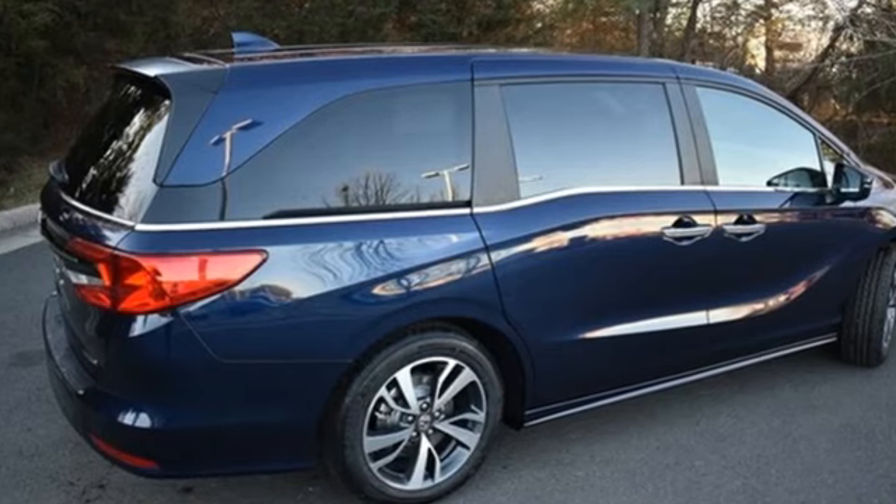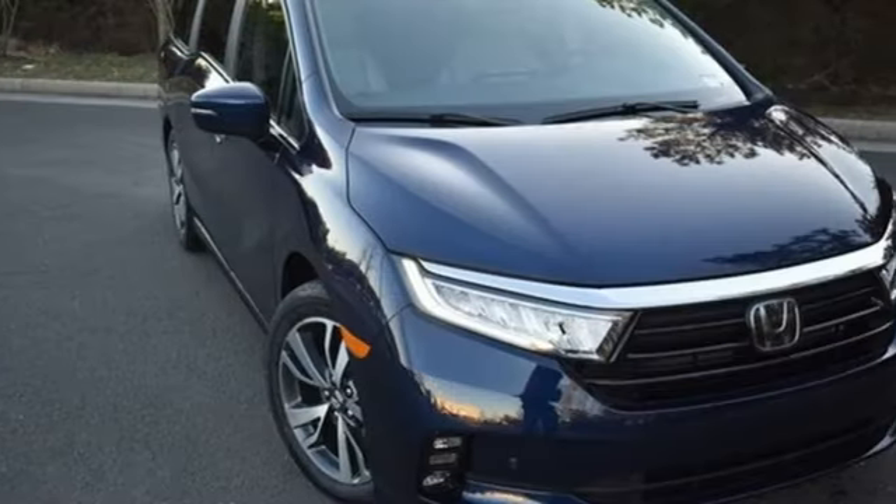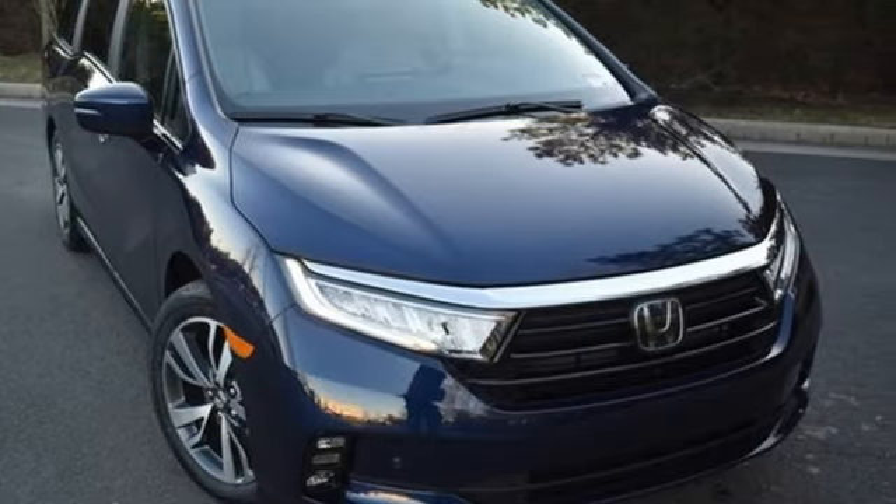It's a Honda, so longevity comes standard. Someone is going to drive this fantastic vehicle off the lot — it should be you. Test drive it today.